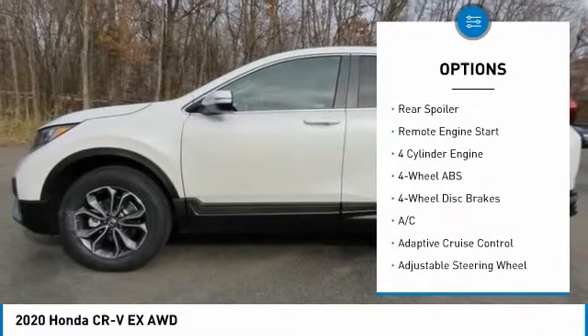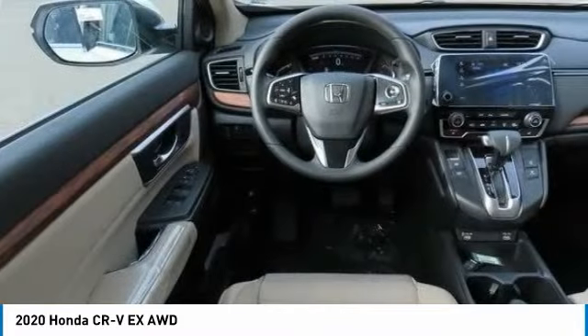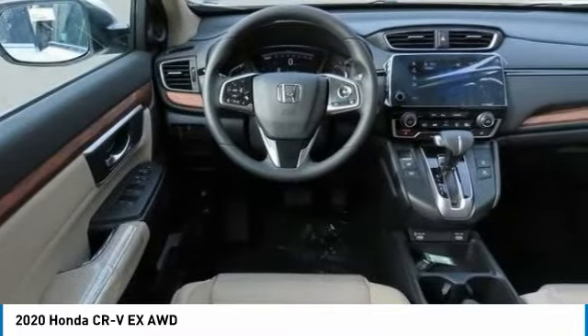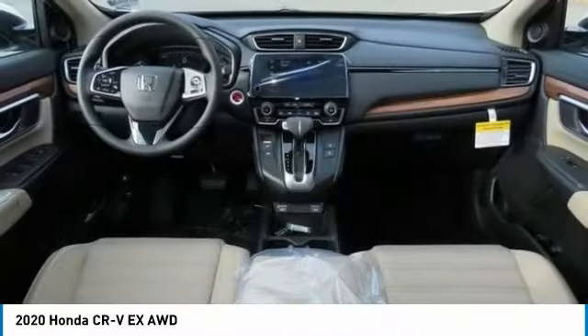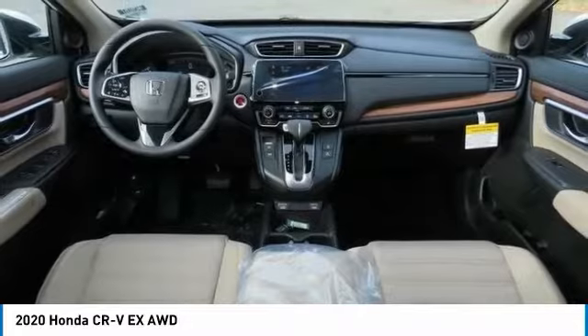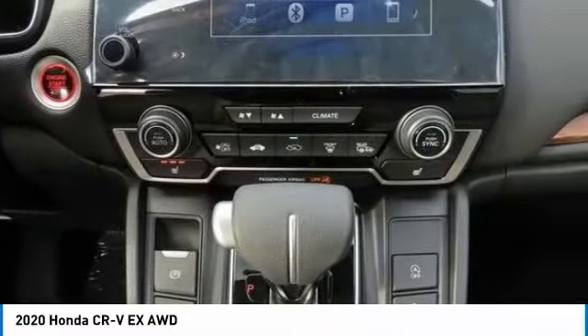Here are some of this vehicle's great options: tire pressure monitoring system, turbocharged engine, sunroof, heated mirrors, all-wheel drive, electronic stability control, aluminum wheels, rear spoiler, and remote engine start. Drive away with a great deal on this vehicle — call or stop in today.